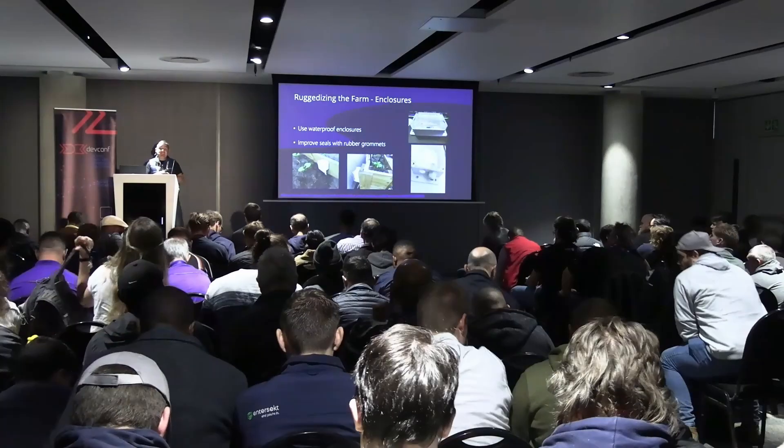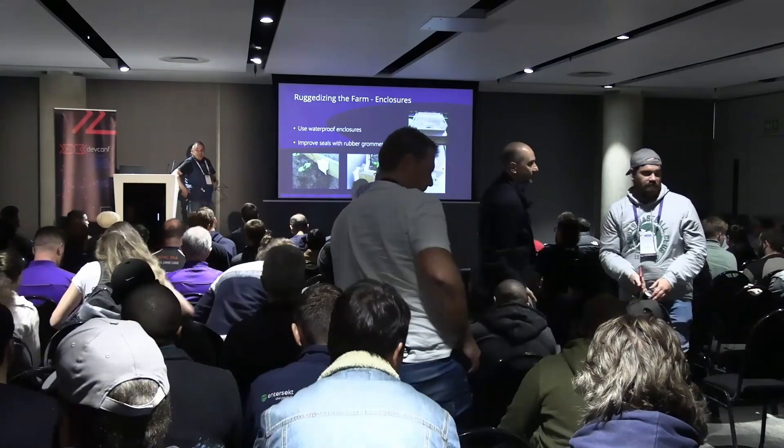If anybody's got more questions, please come speak to me afterwards. I think we need to clear the room for the next speaker, but you're welcome to come speak to me. Thank you very much for coming — I hope it was useful.